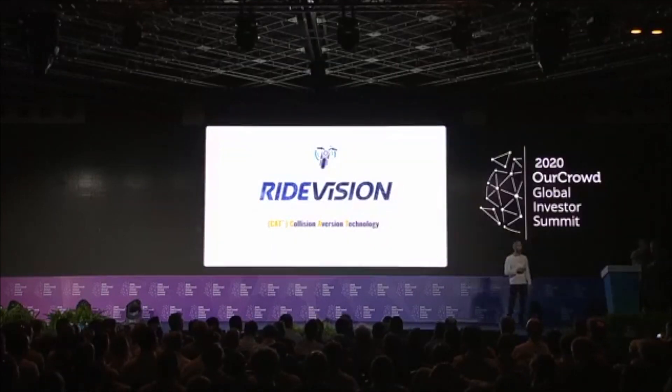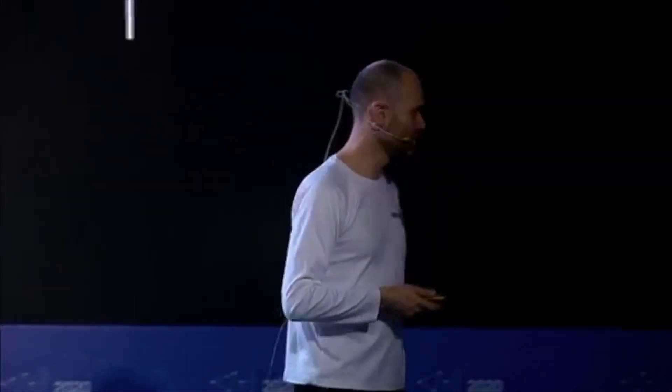We have joked a little bit that we resemble sometimes Mobileye — Mobileye for motorbikes. I told you before that it's the other way around. I think that Mobileye is basically the Right Vision for cars.